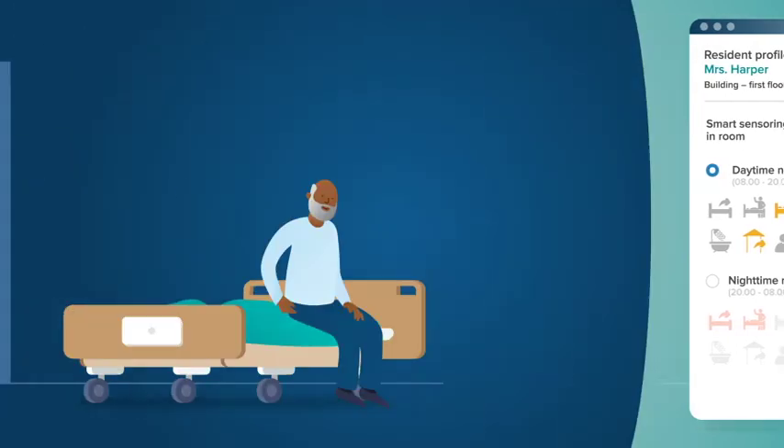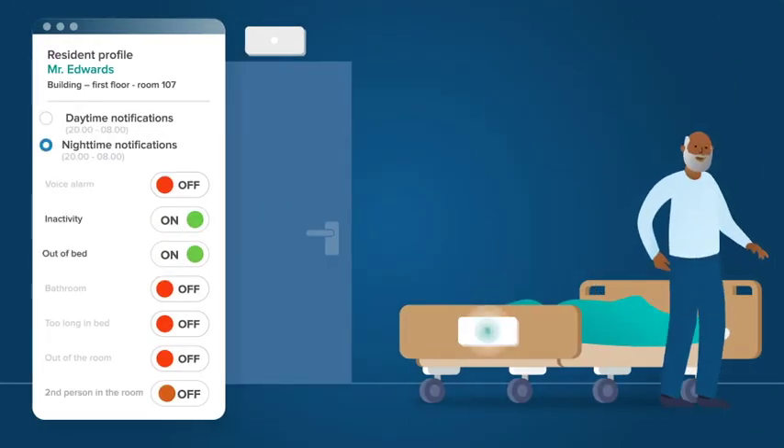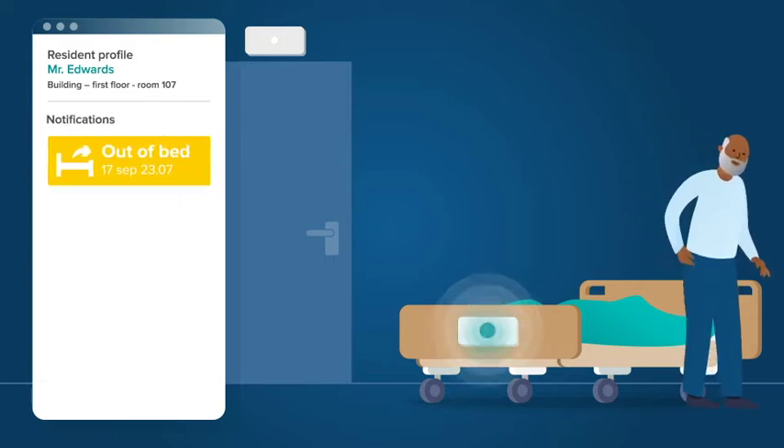Take Mr. Edwards for example, who is not always aware if it's night or day. As soon as he gets out of bed at night and does not return within five minutes, the assigned caregiver will receive an alarm.